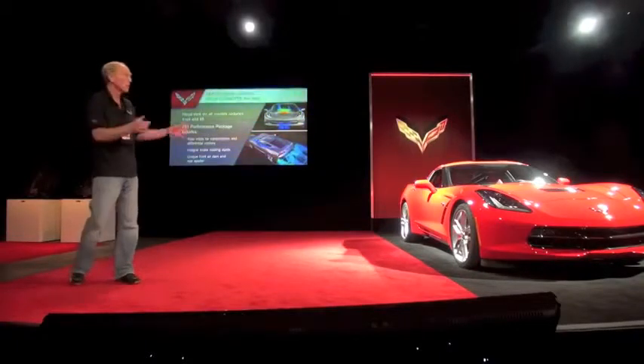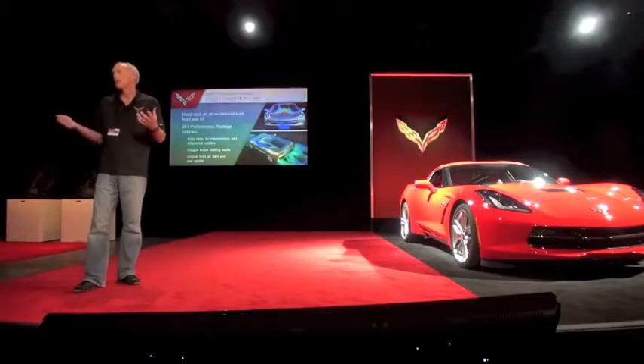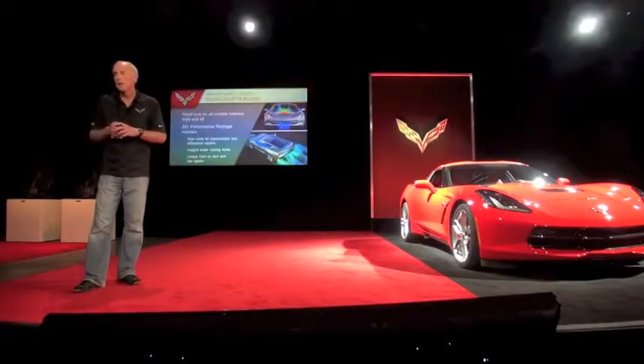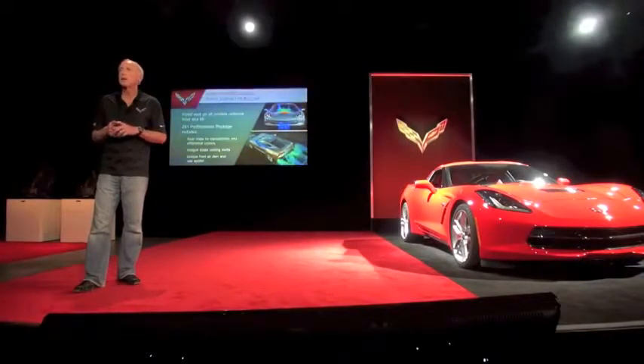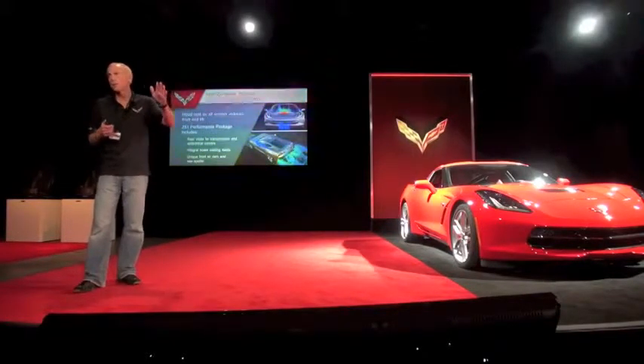You can see the visual functional elements of the car. I mentioned the design challenge we had doing a car with essentially carryover proportions. By using the race techniques we got a car that looks quite a bit different even though the proportion is very similar.